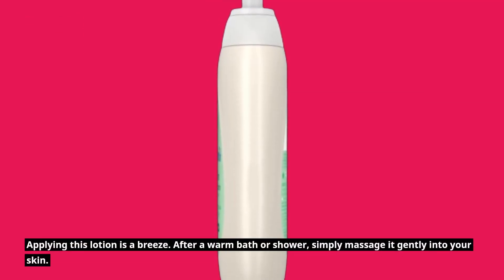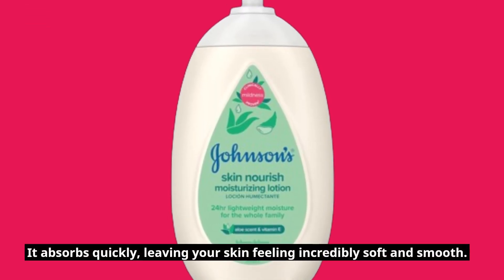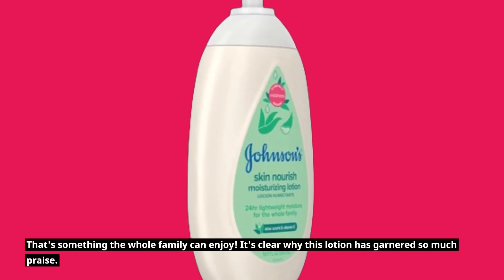Applying this lotion is a breeze. After a warm bath or shower, simply massage it gently into your skin. It absorbs quickly, leaving your skin feeling incredibly soft and smooth — something the whole family can enjoy.